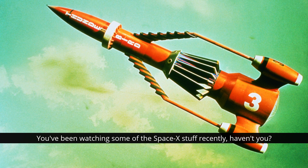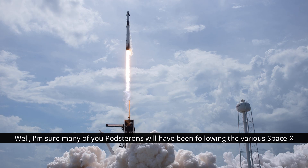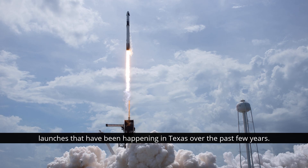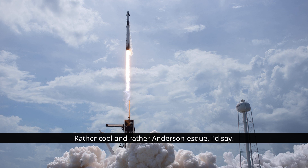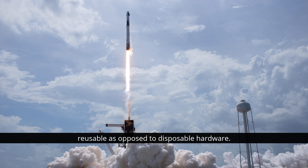You've been watching some of the SpaceX stuff recently, haven't you? I have, actually, yes. I'm sure many of you Podsterons will have been following the various SpaceX launches that have been happening in Texas over the past few years. The team have been experimenting with vertical take-off and landing, as well as reusable, as opposed to disposable, hardware.